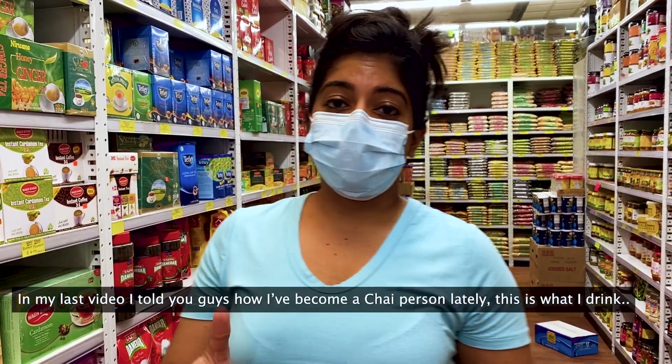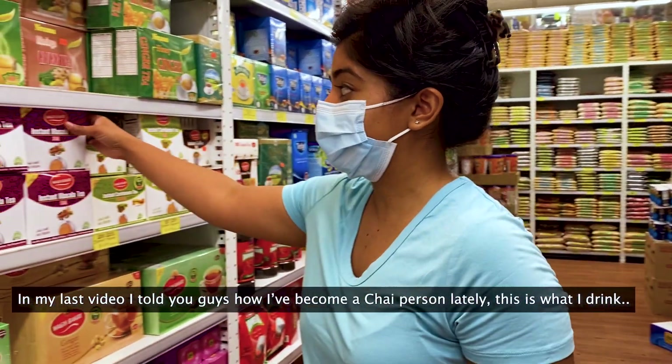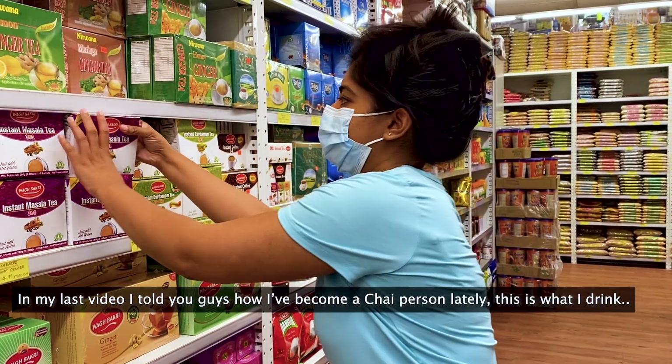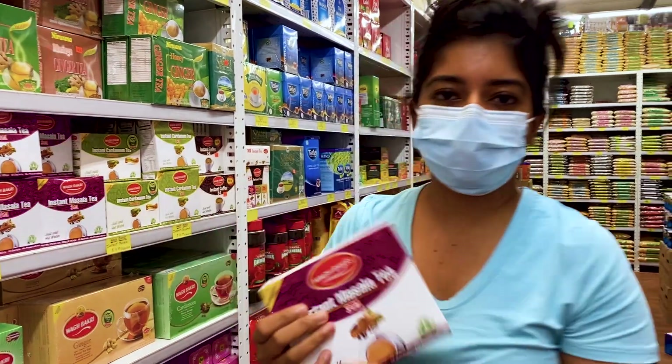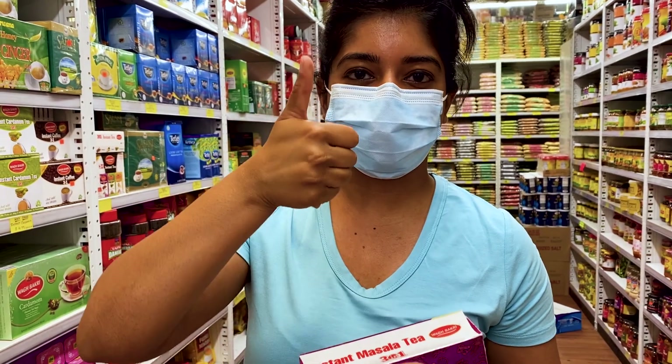So in my last video I told you guys how I've recently become a tea person, a chai person. This is the chai that I really like — it's the masala tea and I drink this every single day. It's just absolutely delicious.